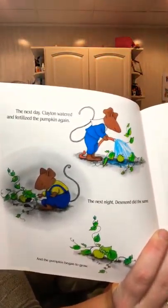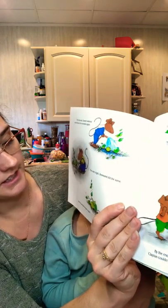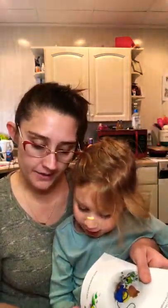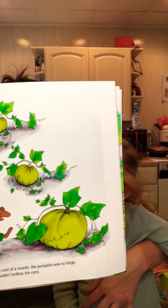The next day Clayton watered and fertilized the pumpkin. The next night Desmond did the same, and the little pumpkin began to grow. By the end of the month the pumpkin was so large Clayton couldn't believe his eyes.